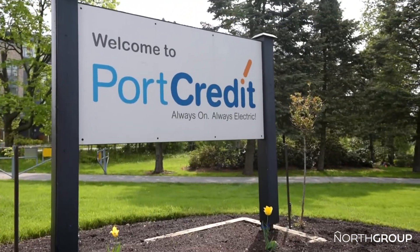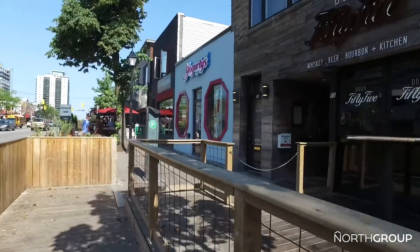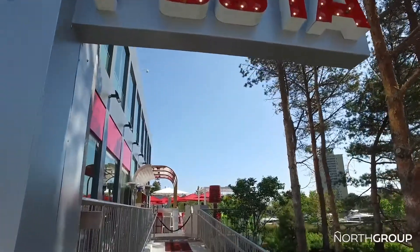Within walking distance to the lake, waterfront trails, local shops and dining, everything you need is close by. This executive townhouse is nothing short of fabulous. For more information or to book your private tour, call or text at 416-833-5516.